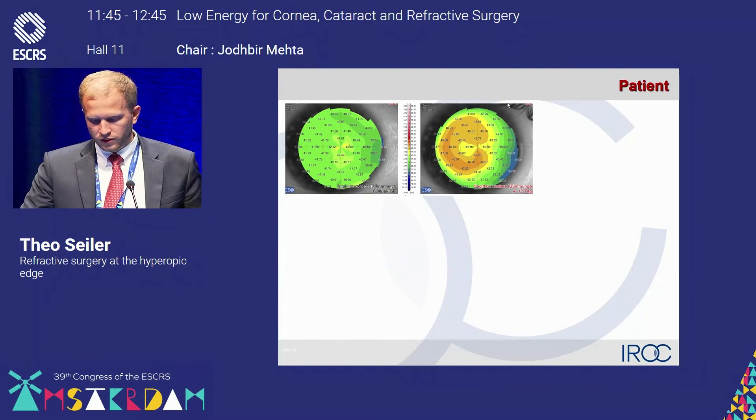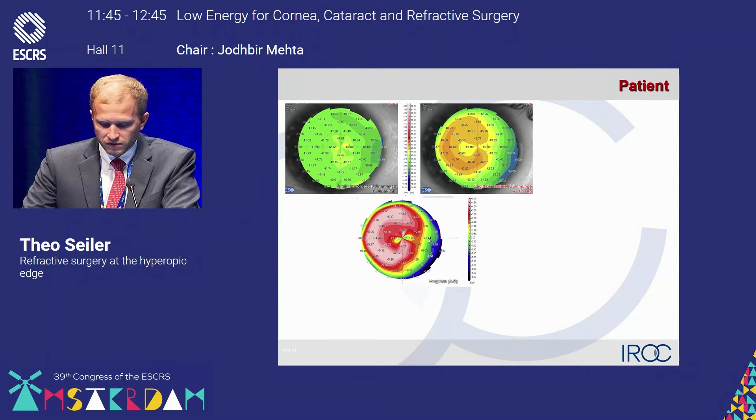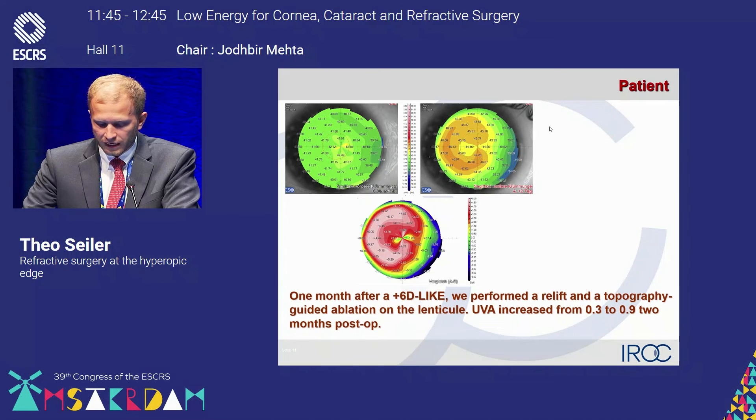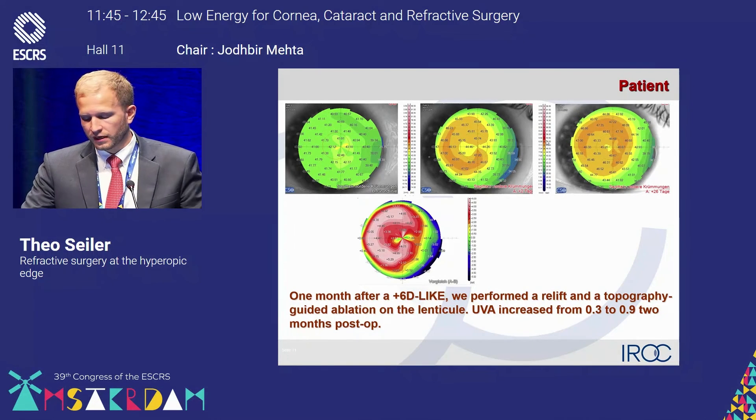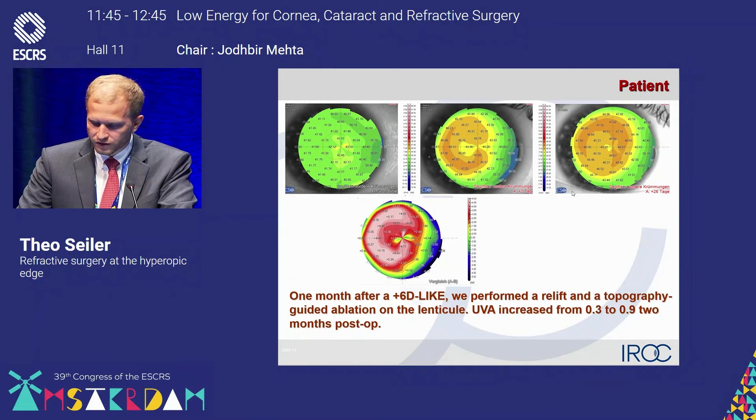What are the results from the actual curvature? You see the preoperative map. Two days afterwards, the postoperative map shows substantial steepening within the optical zone. However, there was still a slight decentration of the lenticule, so the patient was not yet satisfied. The difference map shows nice steepening with a much wider optical zone compared to standard hyperopic LASIK. One month afterwards, we performed a hyperopic wavefront guided and topography guided treatment in order to extend the optical zone and regularize the cornea.